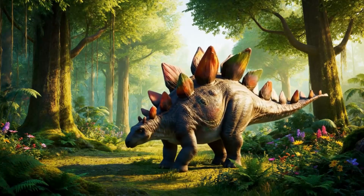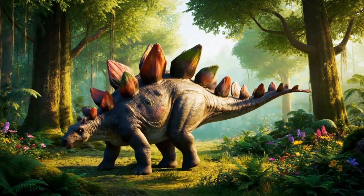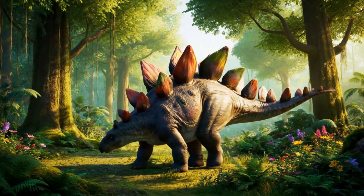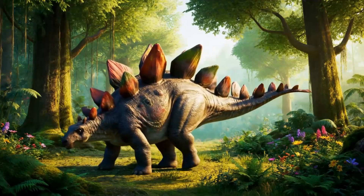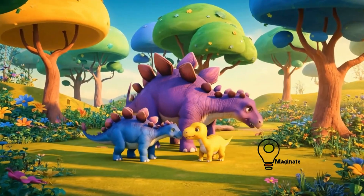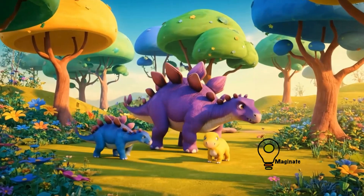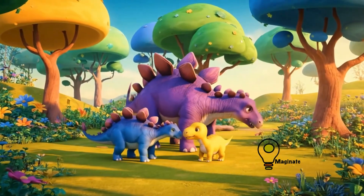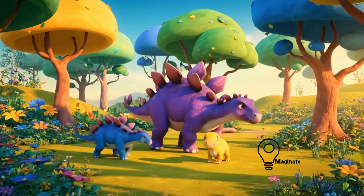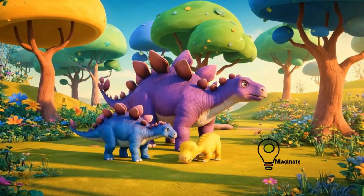Or 'covered lizard,' because early scientists thought its plates lay flat like tiles. The Stegosaurus had between 17 and 22 large bony plates along its back. Scientists think these may have been used for display, defense, or even to help